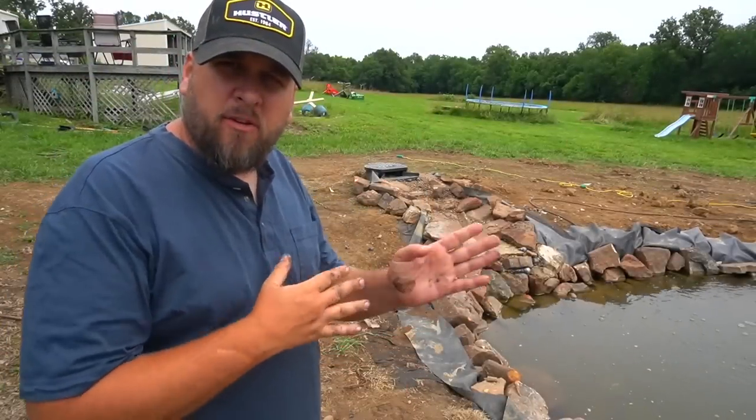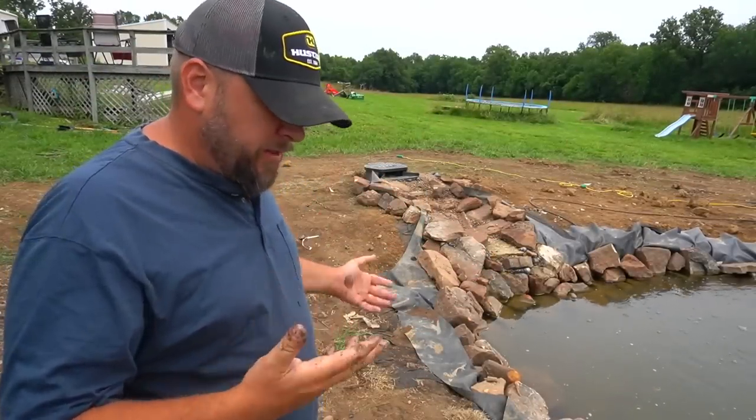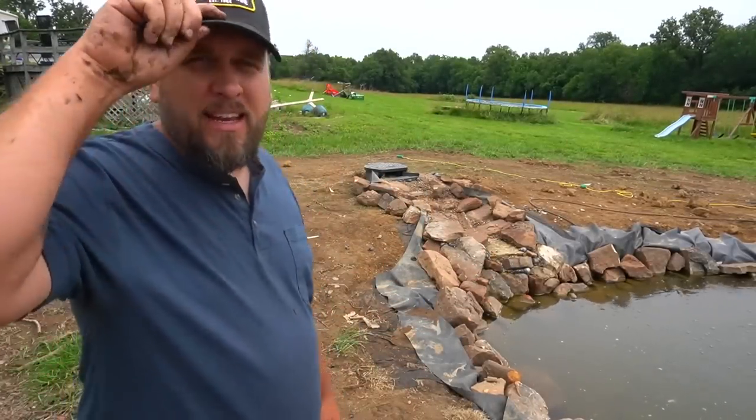Everything about that sucked. It felt like it wasn't going right, and I hated every minute of it, but I think the end result is going to look good. My big plan of repairing the waterfall when there was no chance of rain didn't work out because it's been raining.